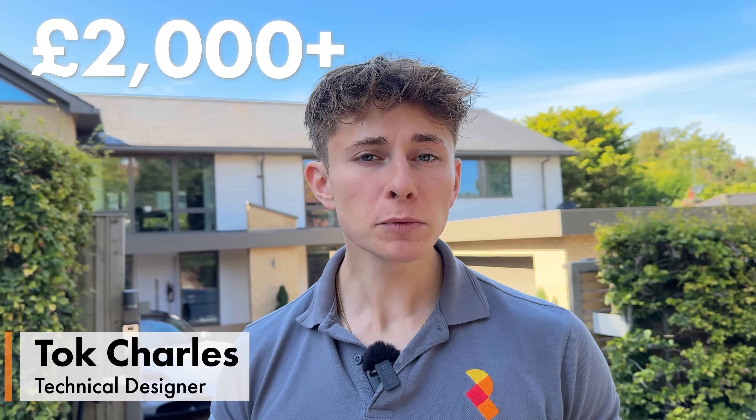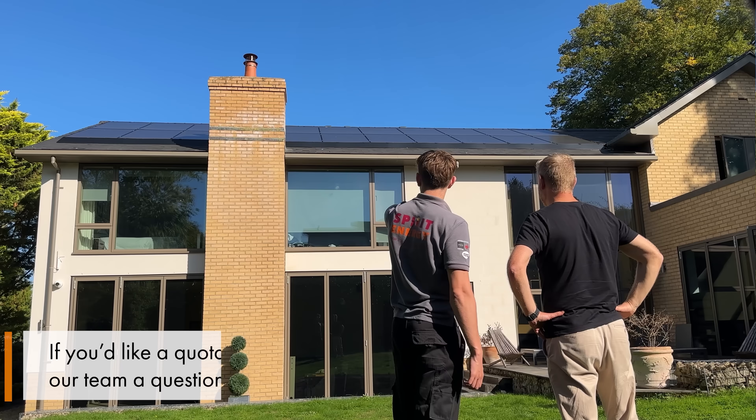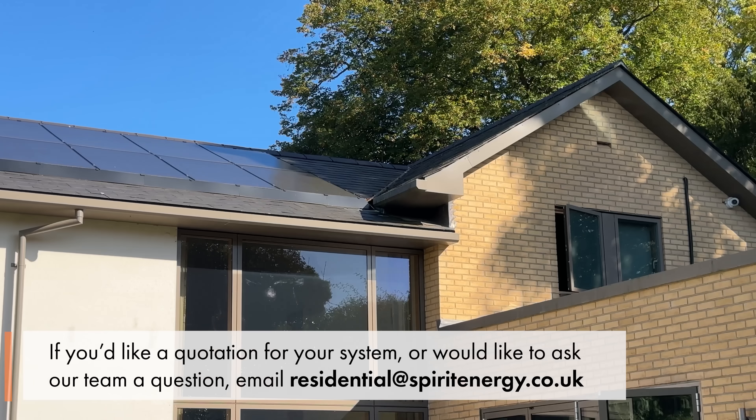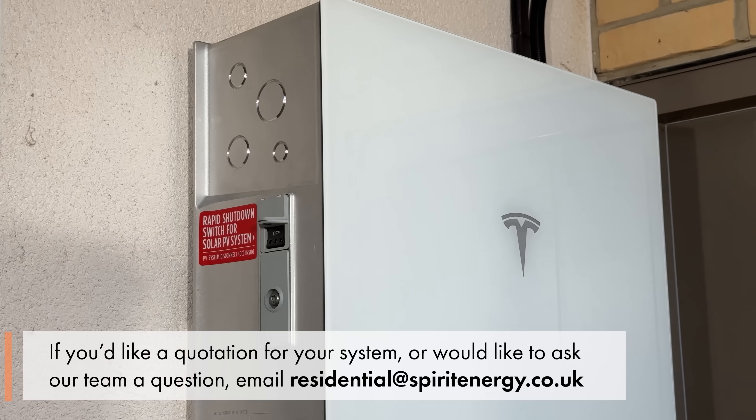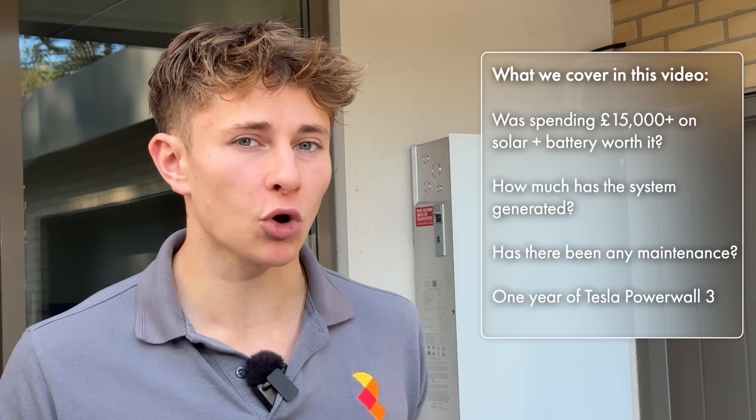Imagine you spend £2,000 a year on electricity. What would you be willing to spend on solar and batteries to try and bring that down? And what would you expect in return? A year ago, Sam made a substantial investment into solar and one of the first Powerwall 3s in the UK to try and fix that. But was it worth it? One year on, has Sam saved a fortune or should he have put his money in the stock market?